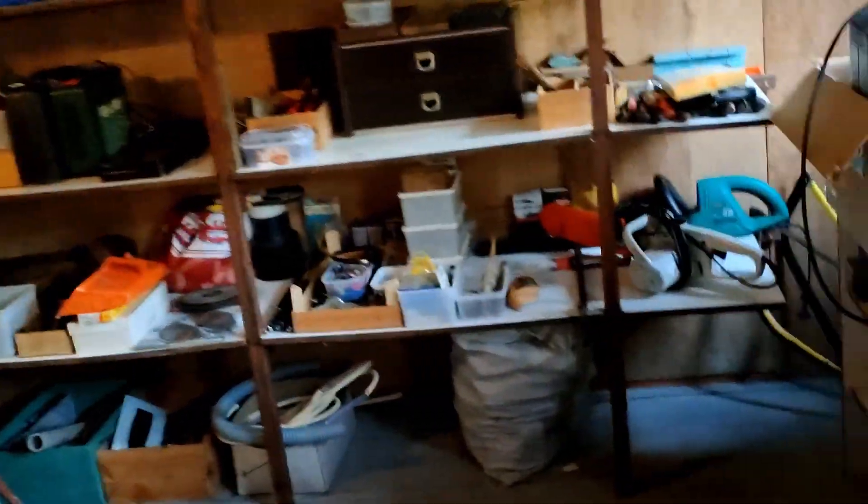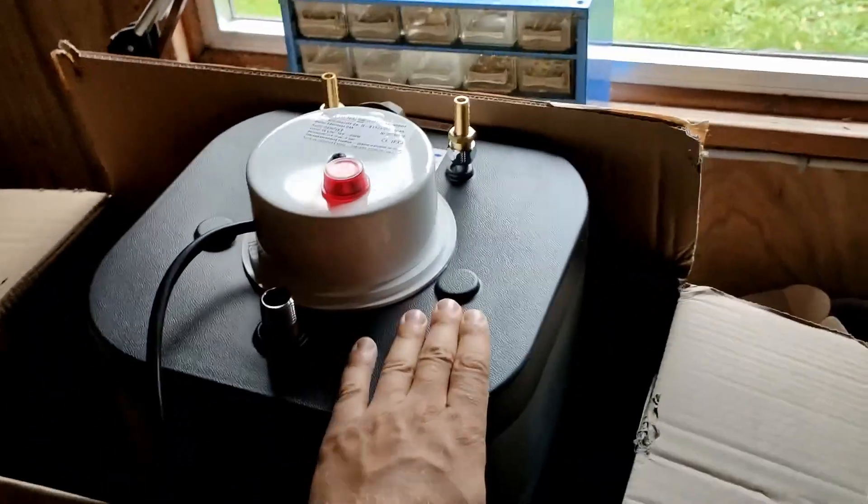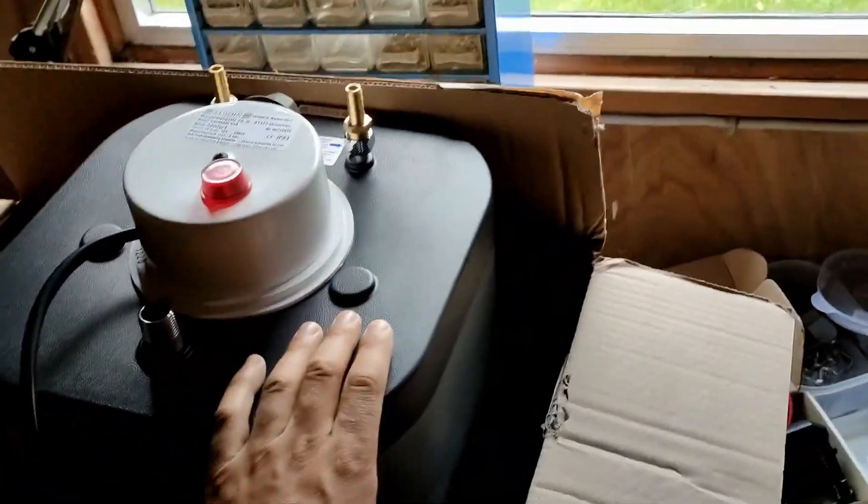Today I'm gonna install the water heater. Here it is — it arrived here a few days after we left.